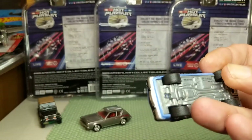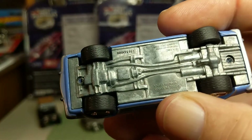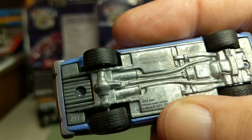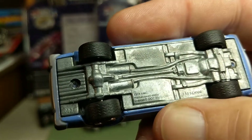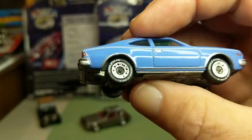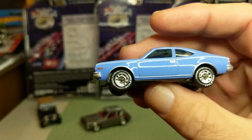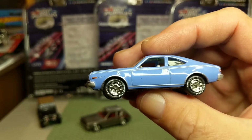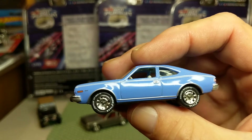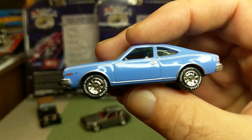This one has rubber tires and obviously a metal base, riveted. The base says 2002, Playing Mantis, and it's actually a 1974 AMC Hornet. For those that are unaware, the AMC Hornet made a special appearance in a James Bond movie — Roger Moore's second film, The Man with the Golden Gun.